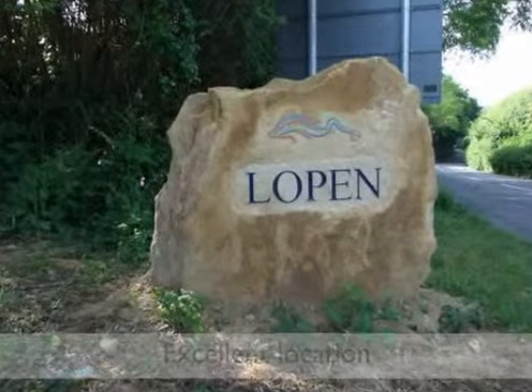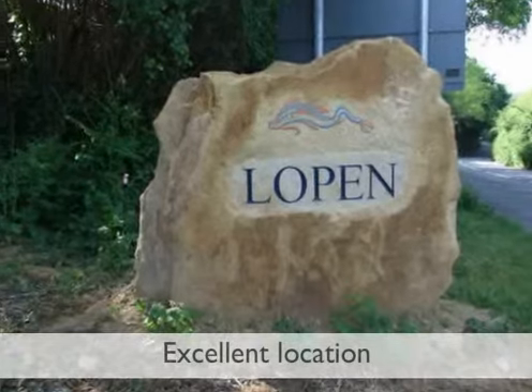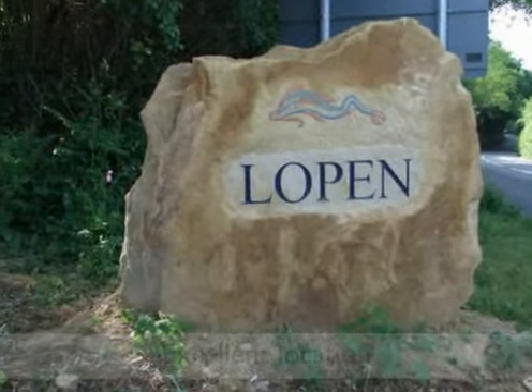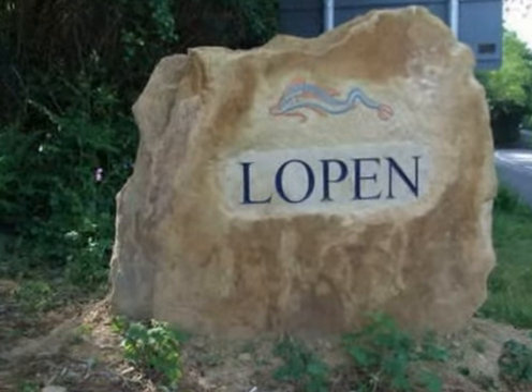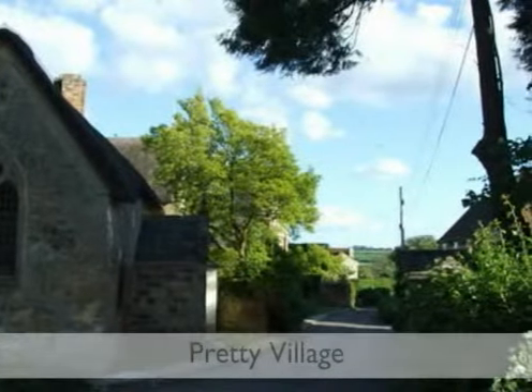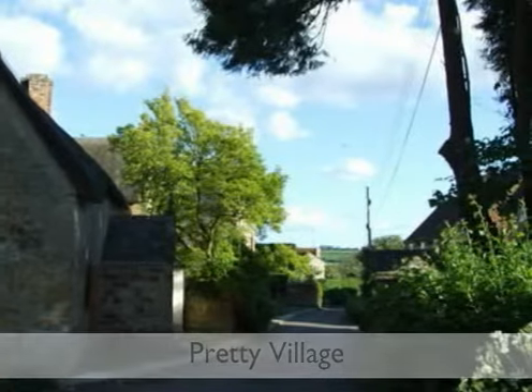Set in the glorious Somerset countryside, Lopen enjoys excellent communications via the nearby A303 and is within easy commuting distance of Yeovil and Taunton. The village boasts a couple of excellent pubs and local shopping is on hand at the nearby market towns of Ilminster and Crookern.